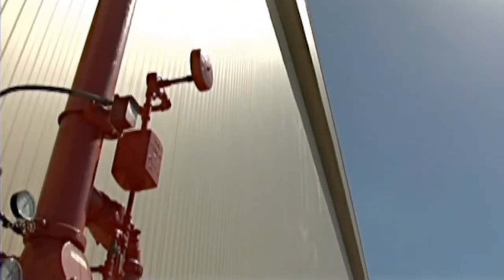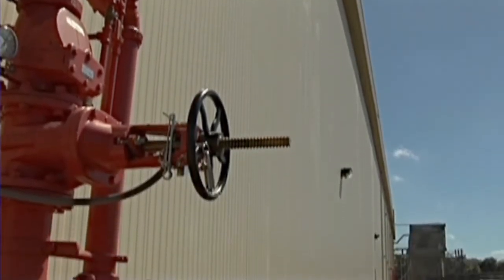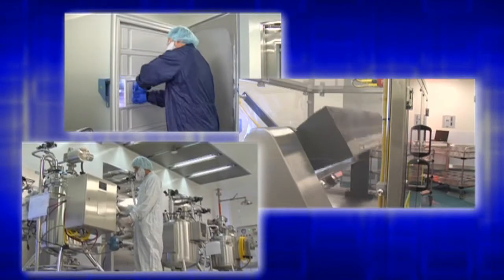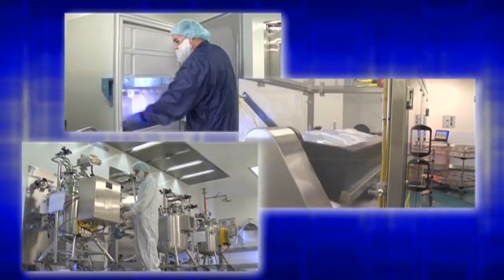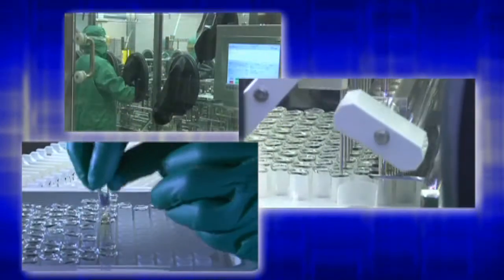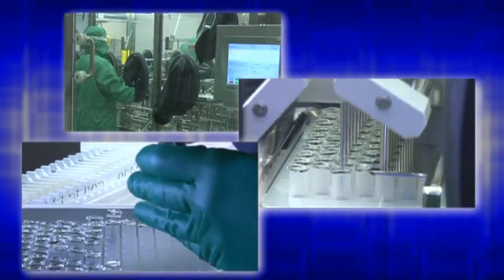Now that construction has been completed, this is what the production cycle looks like at the Barceloneta plant. This facility is utilized for multi-product filling, finishing, and development, as well as new product launches. Additionally, the facility has the capability to fill syringes for Humira as well as future products.